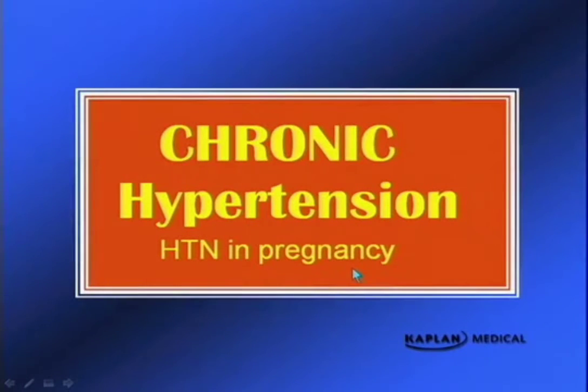Now we move to chronic hypertension with or without superimposed preeclampsia. Chronic hypertension is diagnosed as blood pressure elevation either before 20 weeks gestation or prior to the onset of pregnancy.